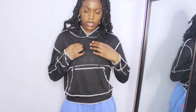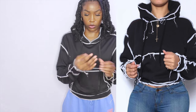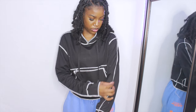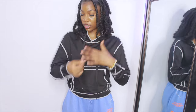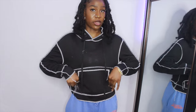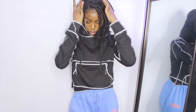The first thing I have is this pullover hoodie right here. I wasn't expecting it to be super thick like a real hoodie — it's actually more like a shirt material. It's black with white contrast stitching all over it, and it has drawstrings so you can tighten the hood. It also has some distressing on the sleeve, and the pocket here is not a real pocket. It is pretty big and fits all the way over.